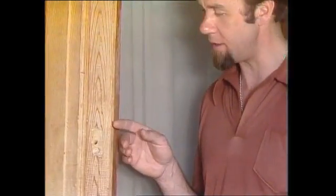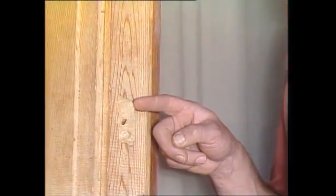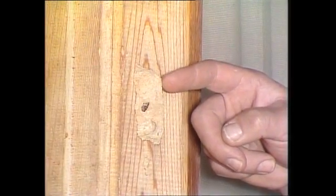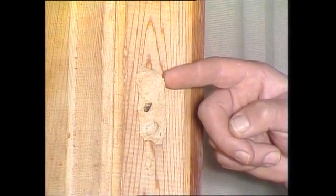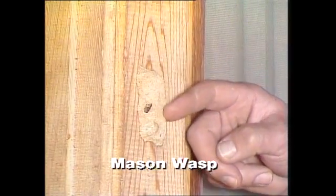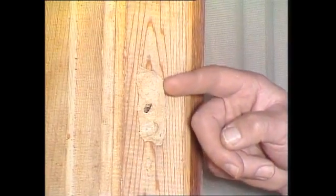You've almost certainly seen these splodges of mud on brick walls or pieces of mud up around ceilings, and they really do look as if somebody's just heaved a lump of mud at the wall. And mud it is, but it's actually been made by an animal, a very interesting one, called the mason wasp. It gets that name because it actually works with masonry, this dried clay or mud.